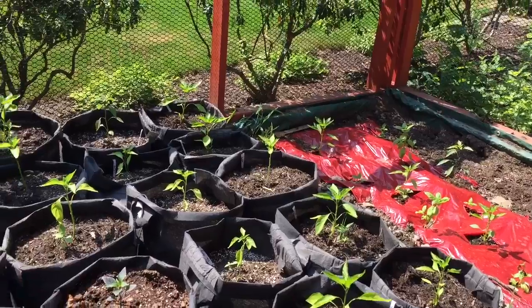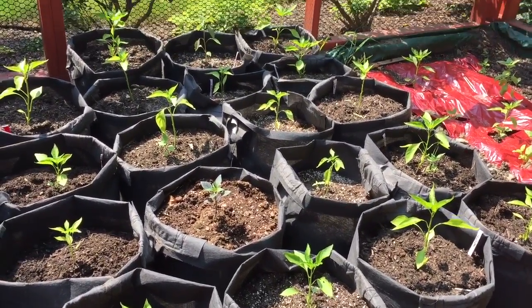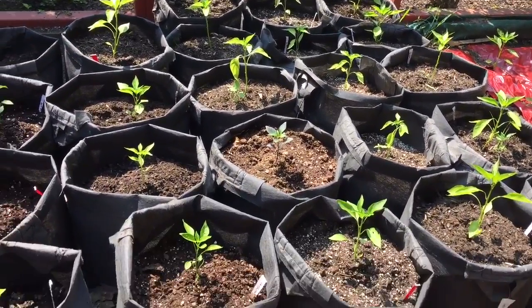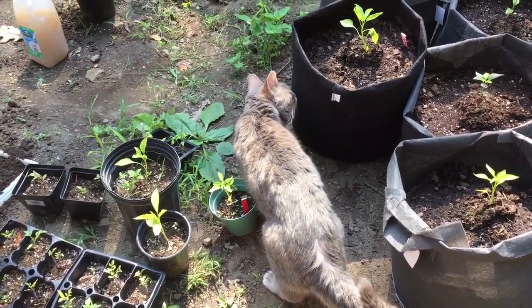So I went and got myself the best remedy for this kind of situation: a cat.